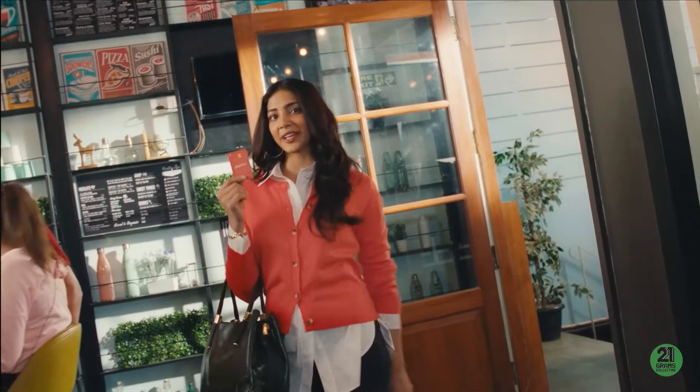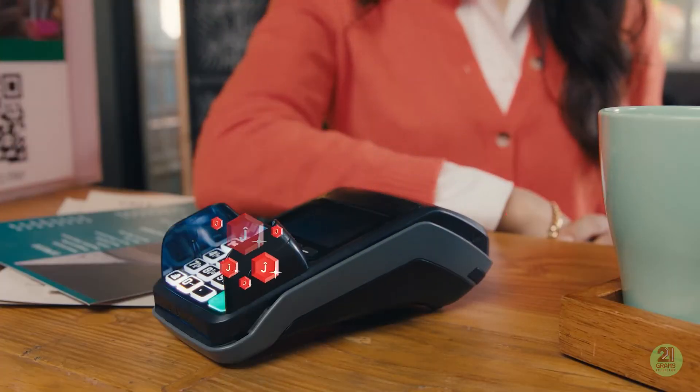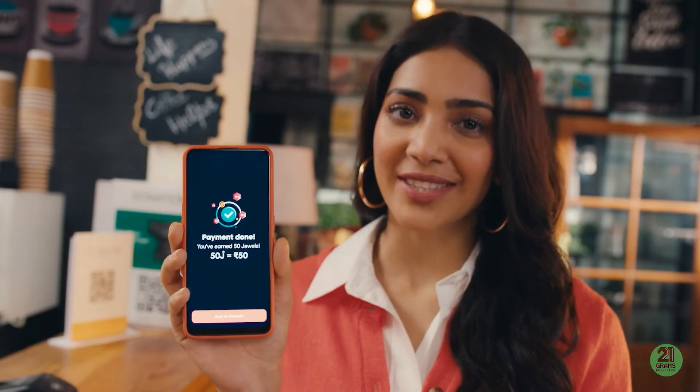And with a card this good looking, you will want to swipe it everywhere you go. Every time I make a purchase, I get jewels. Jewels aren't just any silly points — they are actual rewards that I can use.